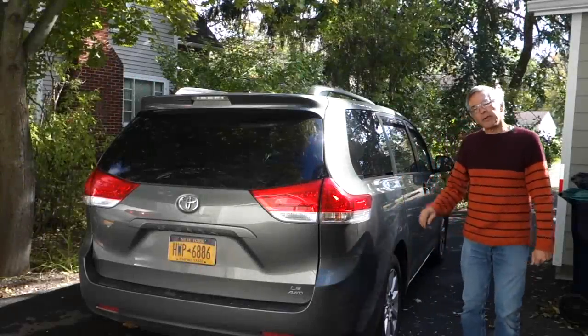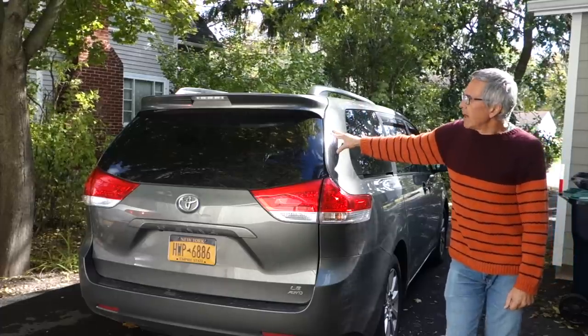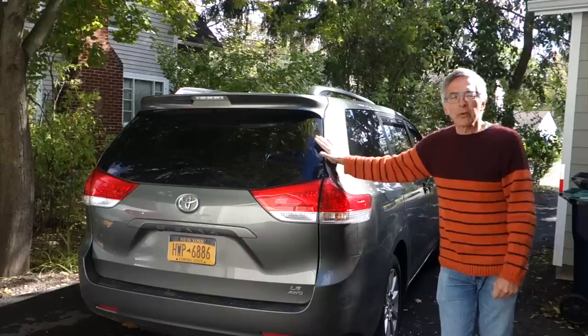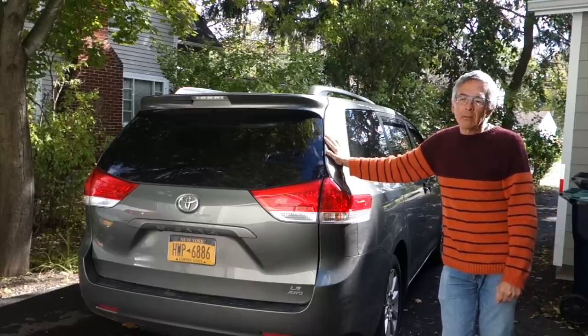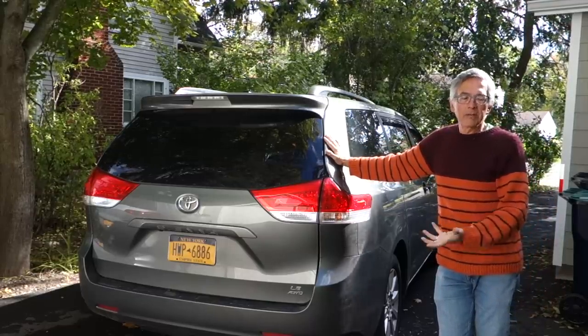Let's talk camper vanning. 2011 Toyota Sienna. Nothing unusual on the outside. My wife and I use this for camper vanning, thanks to some stuff on the inside I wanted to show you — give you some ideas maybe.